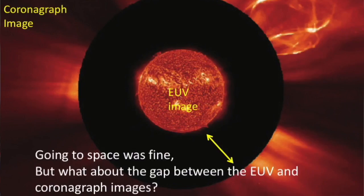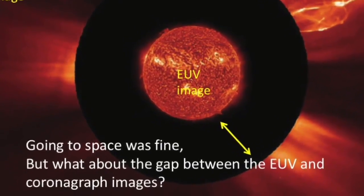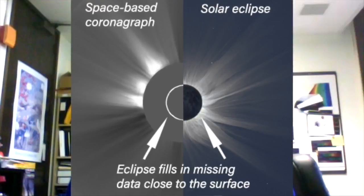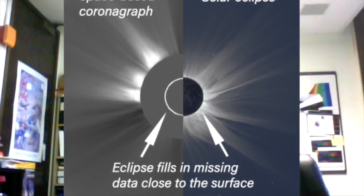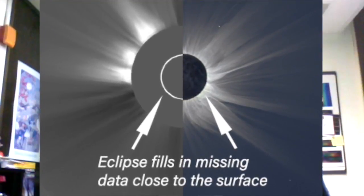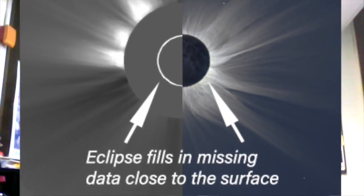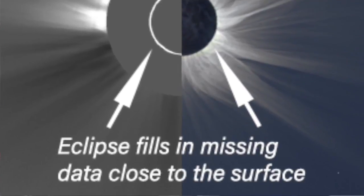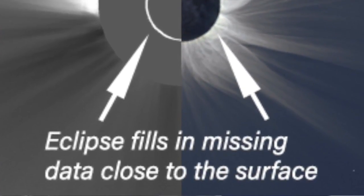One wonders why, in this age of space exploration, we still want to use eclipses to observe the sun. By looking at images in the extreme ultraviolet, where one can see the disc of the sun directly, and also some of the extension of the emission at the edge, one realizes that this emission cuts off very quickly. Compared to an eclipse image, you can see much further away from the sun from the eclipse.